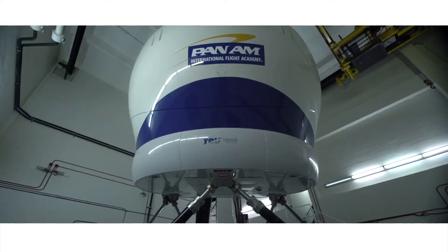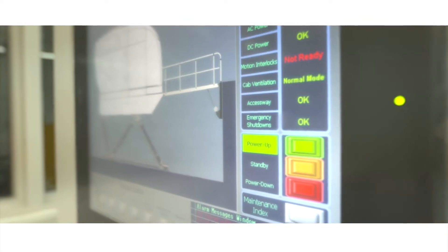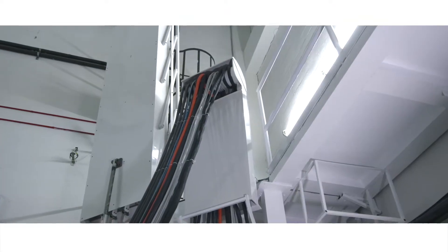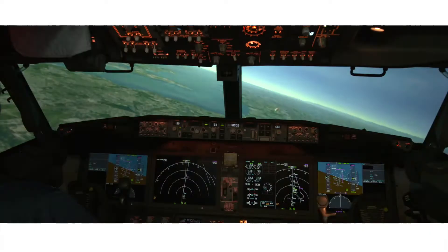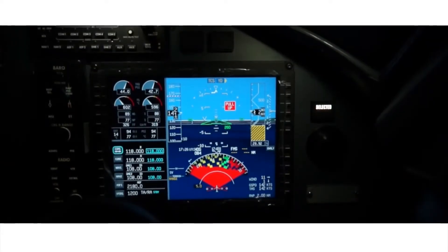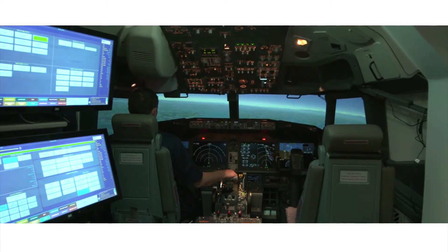Full-flight simulators featuring True Horizon technology are more energy efficient, 40% lighter, and use 80% less wiring than traditional full-flight simulators. By integrating True Horizon, we combine real aircraft panels and LRUs with innovative solutions like our distributed IO architecture.